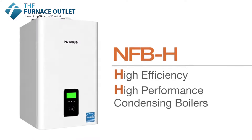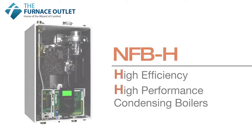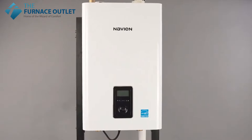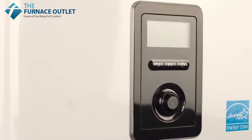Navien's NFB series high-efficiency condensing boilers have redefined the fire tube technology for residential and commercial markets. Now we're taking this technology to the next level with the all-new NFB-H series.